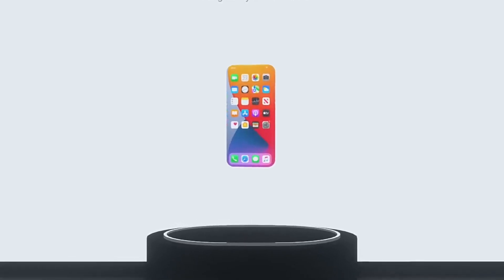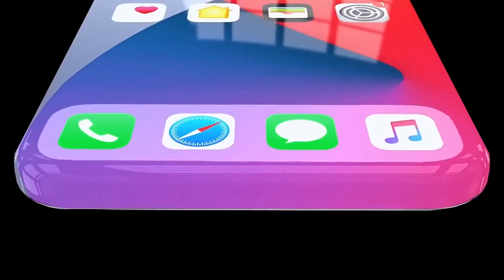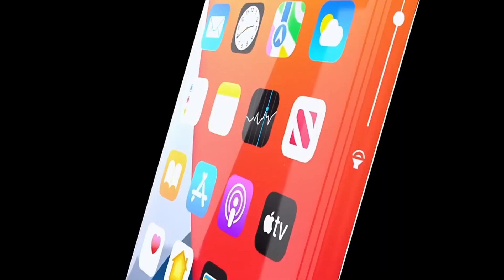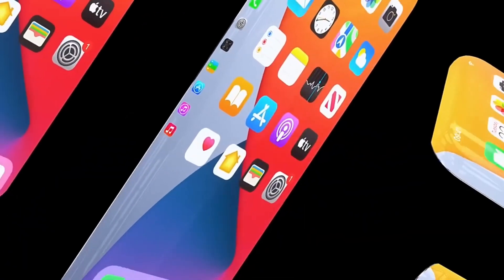In this video, we will show you some of the most unusual smartphones in the world. On the other hand, they are also the coolest ones. So without wasting further time, let's get straight to the first smartphone.